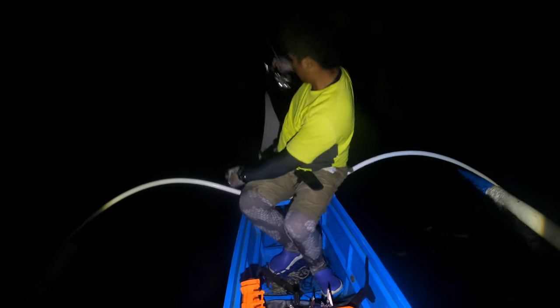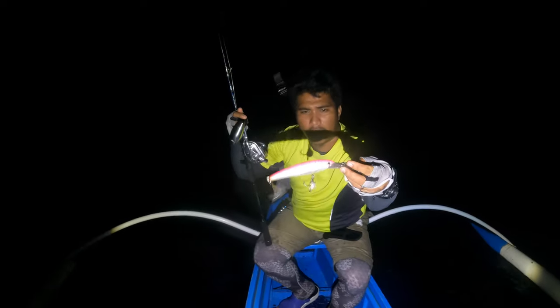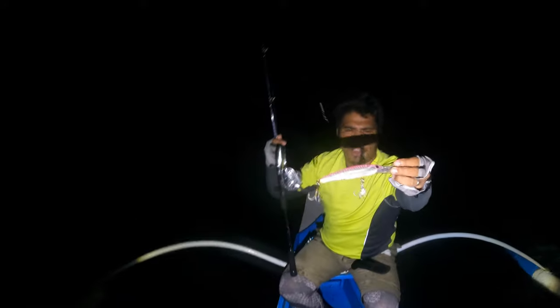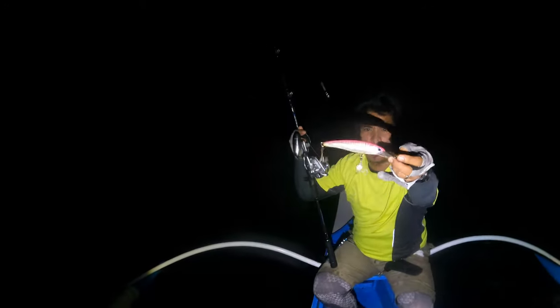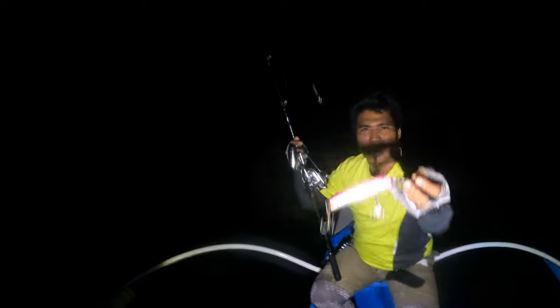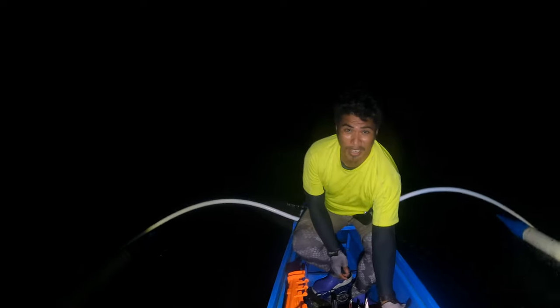Alright, so this is my lure — Rapala X-Rap Magnum 20, pink UV, but I put a blinker on the hooks. Alright, so we're gonna go home and that'll be it for now. See you soon folks, to God be all the glory!